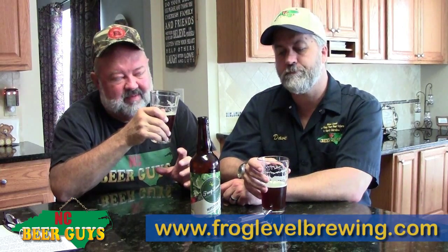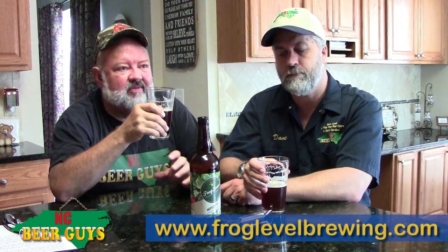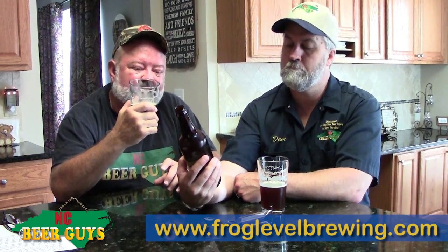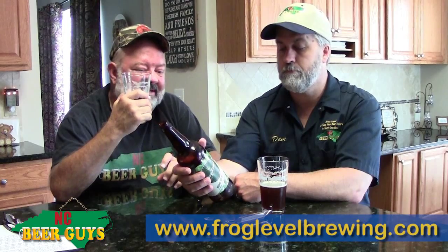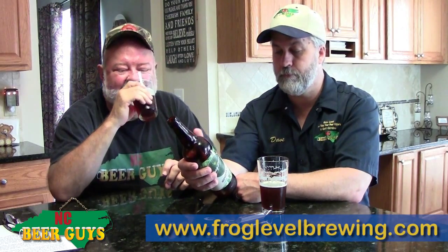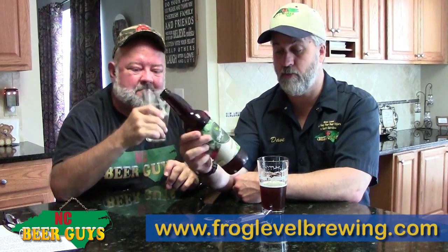Wee heavies are all over the place — lots of breweries do a wee heavy and that can range from the smoked version to the not so smoked. This is just a great take on the style. Liquid gold. It's wonderful — it's a nice strong one.